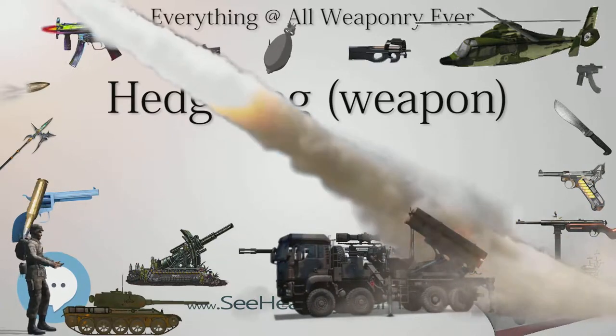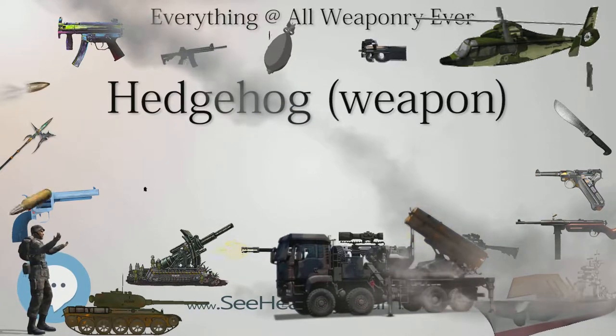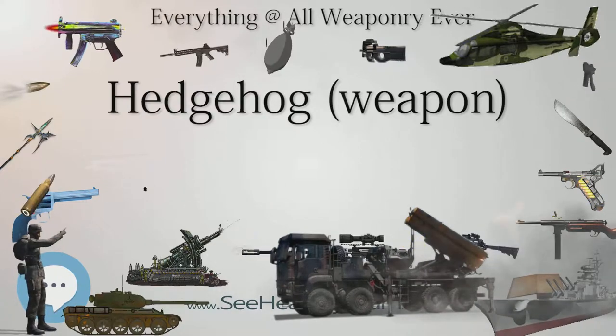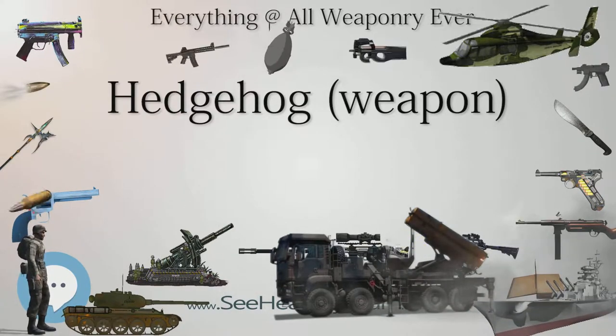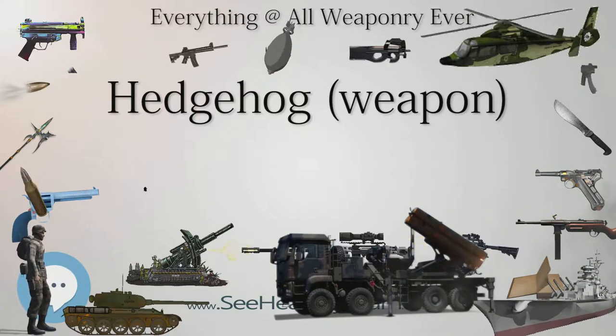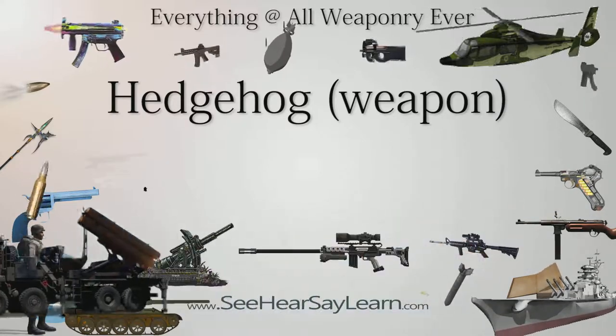By the end of the war, statistics showed that on average 1 in every 5 attacks made by Hedgehog resulted in a kill, compared to less than 1 in 80 with depth charges. In response to this new deadly threat to its U-boats, the Kriegsmarine brought forward its program of acoustic torpedoes in 1943, beginning with the T-5.